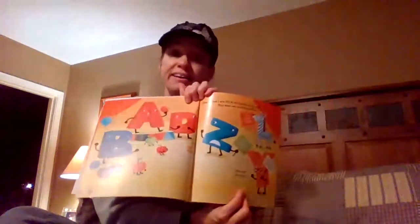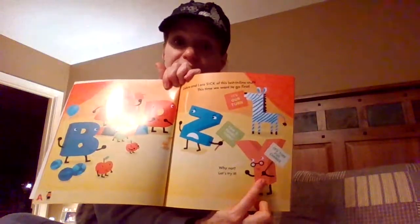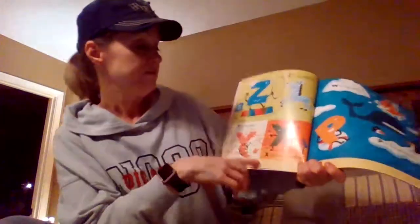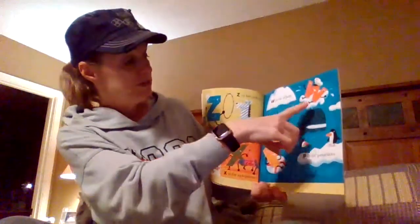Why not? Let's try it! What letter was that? Y! All right, so if we go backwards — Z is for zebra, Y is for yarn, X is for xylophone, W is for whale.